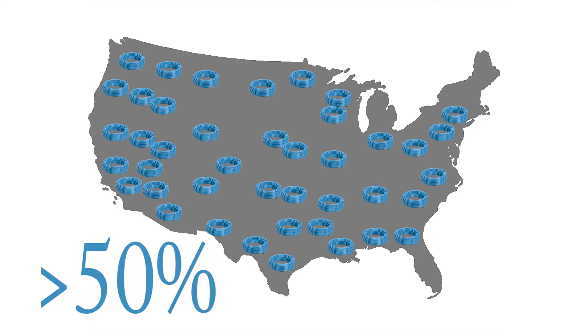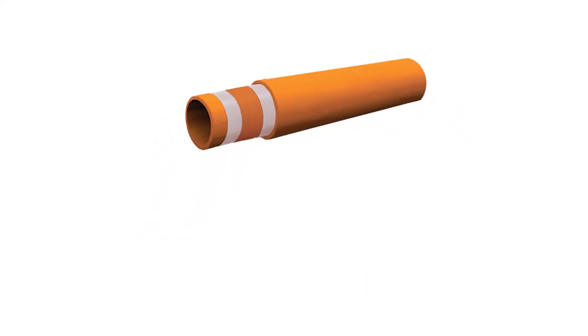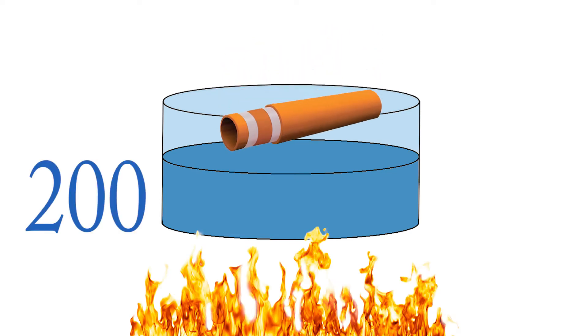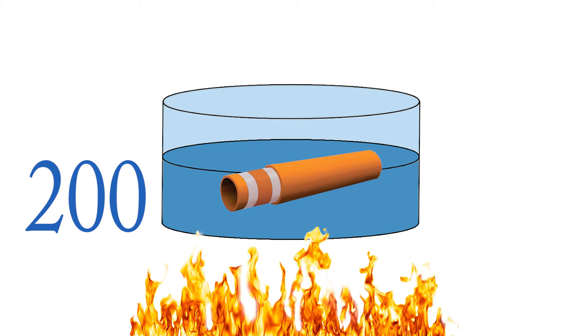Currently PEX holds more than half of the U.S. plumbing pipes market share. Oxygen barrier PEX tubing has been tested to withstand temperatures of 200 degrees Fahrenheit, making it perfectly adequate for all types of radiant heating installations.